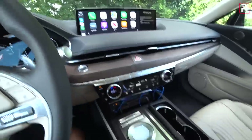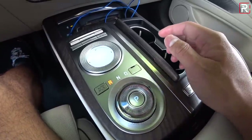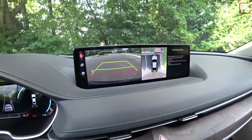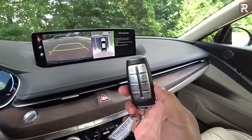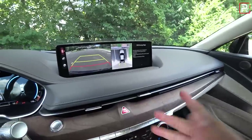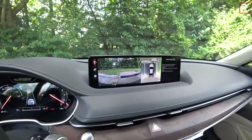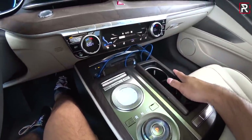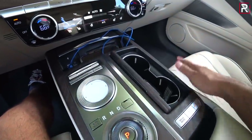Just like the SUV you have this beautiful rotary glass shifter — kick it to reverse to reveal a full 360-degree camera. This also has a smart park feature as part of the Prestige package where you can push the button on the fob — here's the new fob, a very nice high quality one just like the GV80. You can use the remote park feature or use the full cameras and park it yourself. Push the center button to go into Park — it all looks and feels very nice. You have a wireless phone charger and two USB ports, although no USB-C which is surprising.